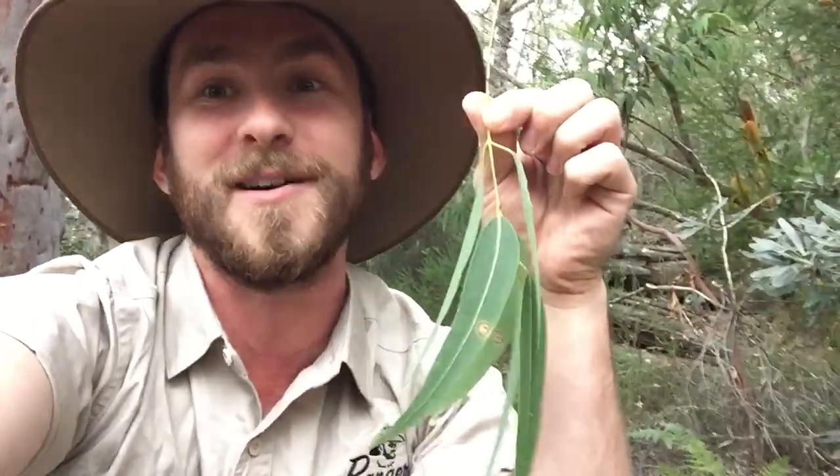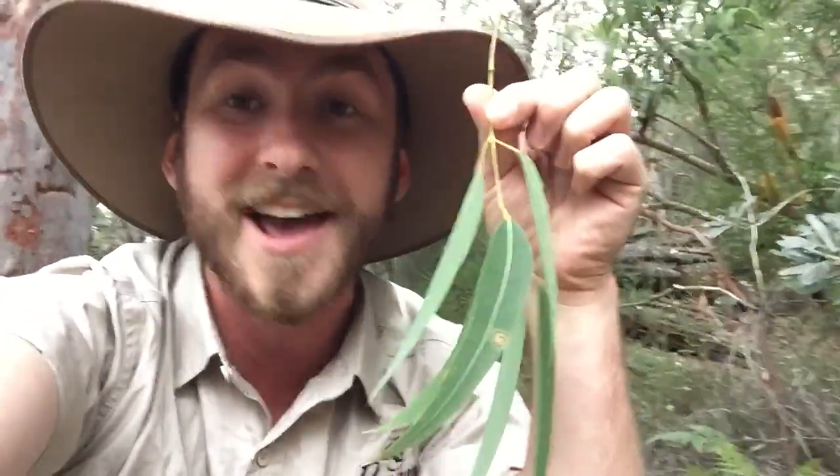Thanks so much for watching, guys. I love it when people watch my videos and learn lots of cool things. So please remember — when anyone ever comes up to you and says 'where did you learn that cool fact?', you can say 'hey, Ranger Jamie taught me.'